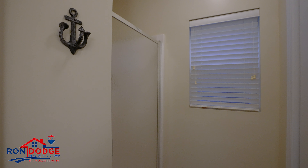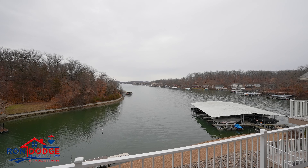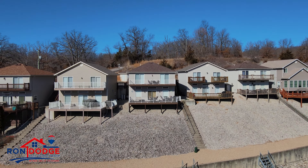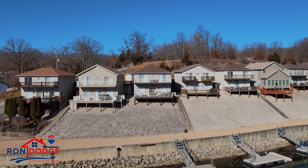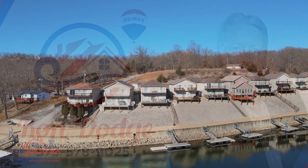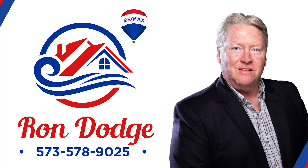So don't wait any longer. Make this home in Sunrise Beach yours today. I'll see you next time.